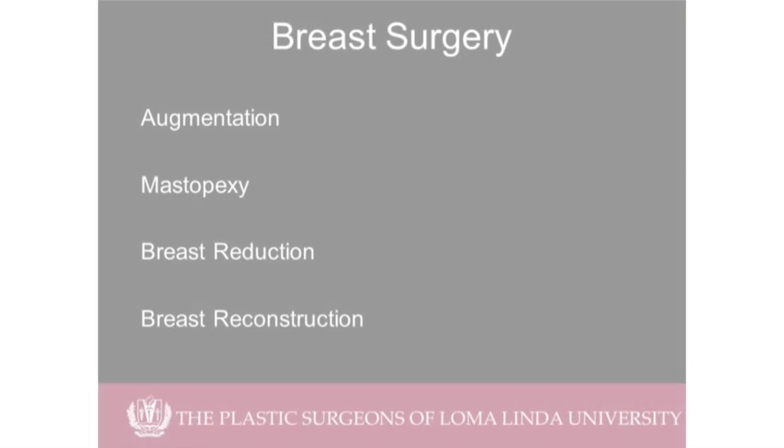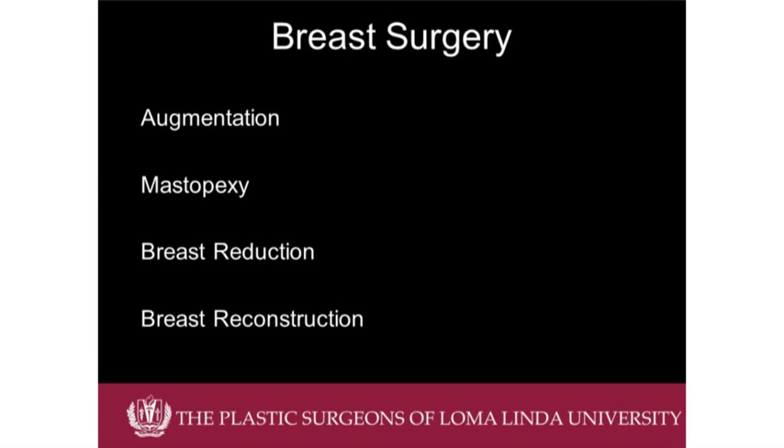I'm going to talk to you about different types of surgical procedures we can do to make your breast more beautiful or youthful looking. We're going to do a general run covering everything from breast augmentation, breast lifting, breast reductions, to breast reconstruction. These are the topics we're going to cover today.